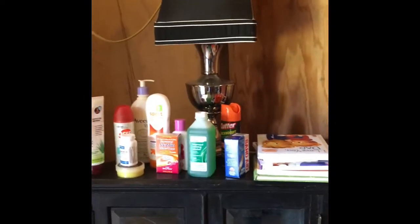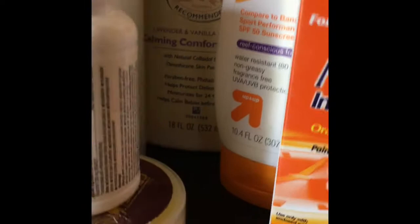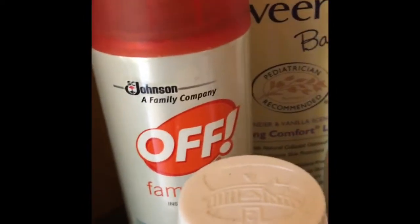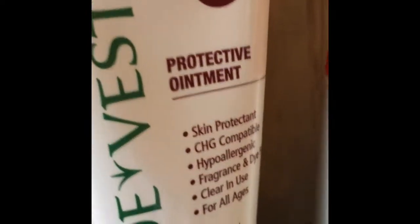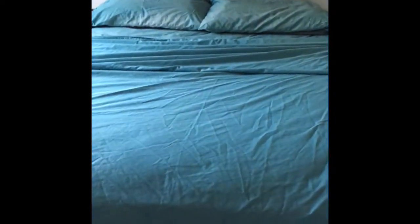I already showed you the little girl's bedroom, so now I'll show you our bedroom. Over here are all the things you need when you go to the woods — alcohol, sunscreen, ibuprofen, band aids, bug spray of course because there are a lot of mosquitoes, and aloe vera. And here is our bedroom in the cabin.